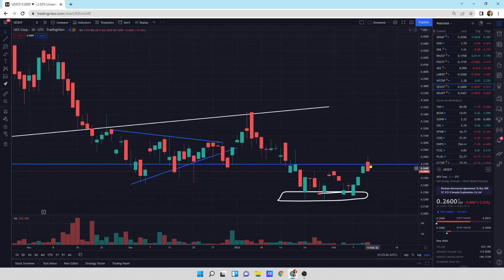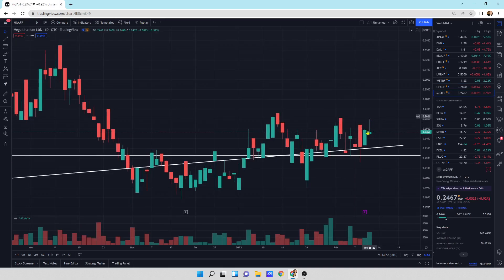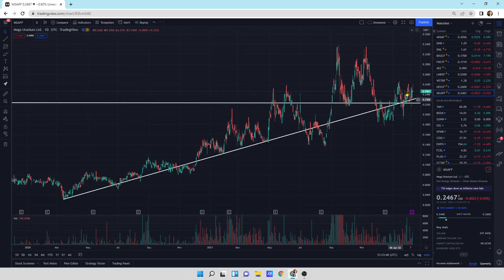UEXCF: a little bit of a bearish piercing pattern — we could head a little bit lower, bouncing off this resistance line. And then Mega Uranium: small little down day with the wick at the top. This guy's just coiling up — it's going to go somewhere fast. I think it's going to go higher, but it depends on what uranium does.